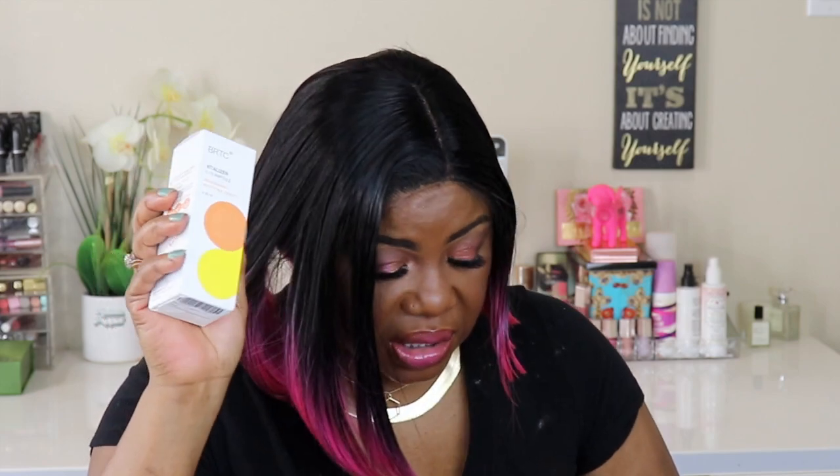And then I got the Vitalizer C10 Ampula — that's just the vitamin C. It's like a little squeezy thing. I used that up last month, so I was glad to get that back. I really like Fresh vitamin C products, but this was a lot cheaper, so I went with this.